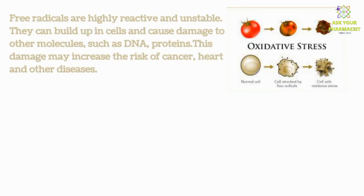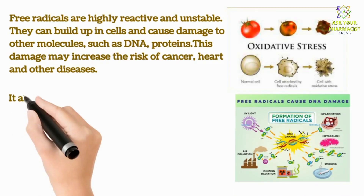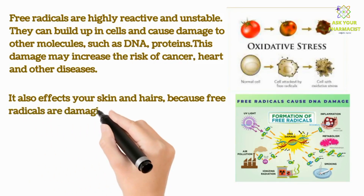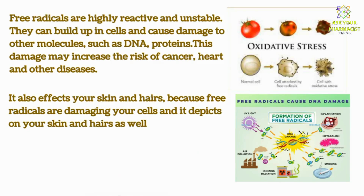They can build up in cells and cause damage to other molecules, such as DNA and proteins. This damage may increase the risk of cancer, heart disease, and other diseases. It also affects your skin and hair, because free radicals are damaging your cells, and it shows on your skin and hair as well.